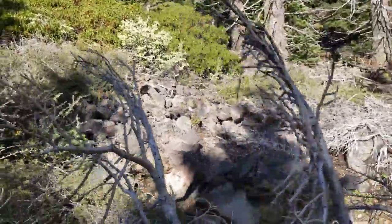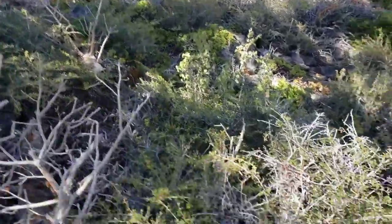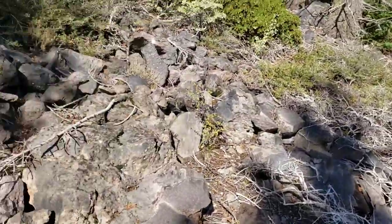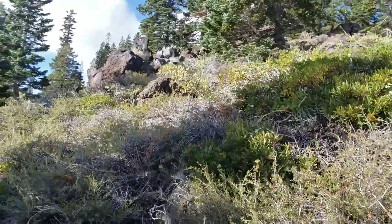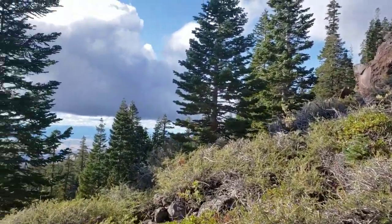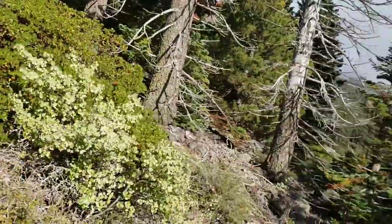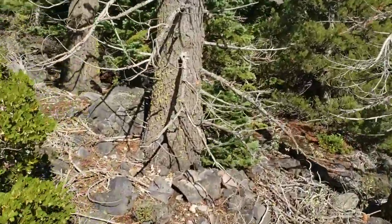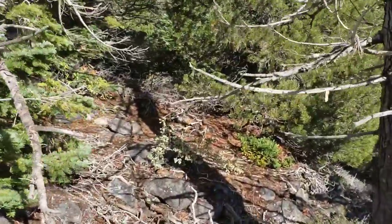That invasive pathogen takes out a lot of the five-needled pines, like the whitebark pine I just showed you. It's called white pine blister rust and was brought into the country on pine trees grown in Germany — the fungus is native to Germany. It's pretty much established here now, kills a lot of trees, and it's basically just a matter of seeing what pre-existing genetic resistance exists in the populations of the five-needled pines.